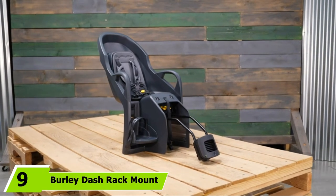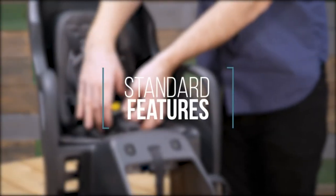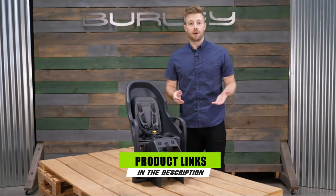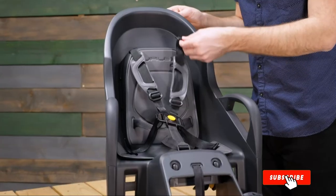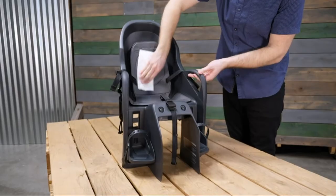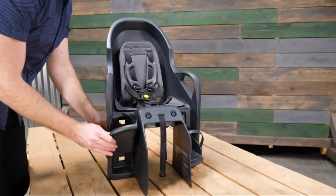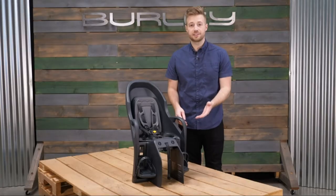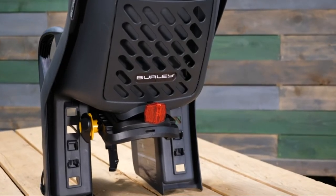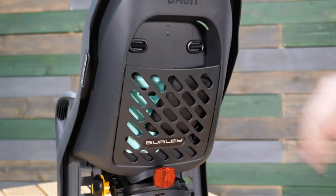Next at number 9, we have the Burley Dash Rack Mount. There are different models of this seat, so you can pick the one that fits your needs best, but all of them have easy tool-free installation. Kids up to 40 pounds can ride in the seat, which can be placed into three different positions to ensure the rider has enough space. The bike seat also has removable and washable padding, an adjustable 5-point harness strap, armrests, a storage compartment, and a back reflector for visibility. The footrest adjusts to four different positions, ensuring both you and your kiddo are comfortable.